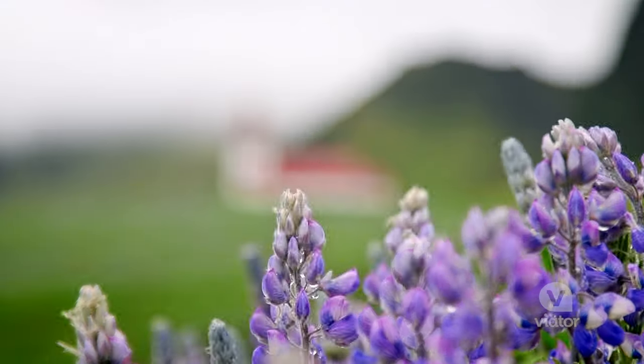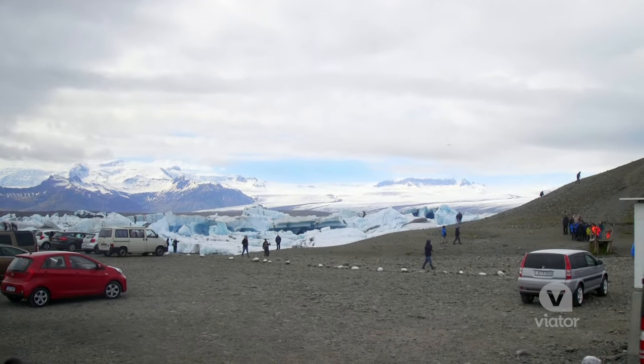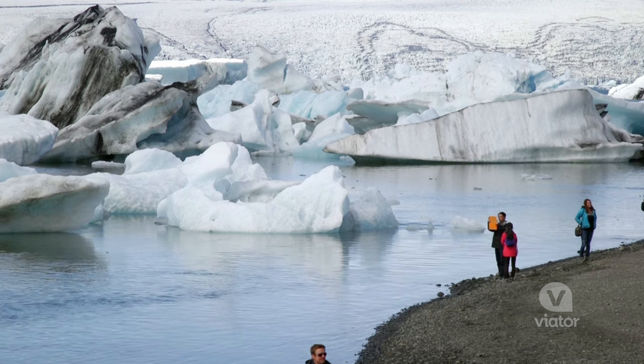Along the way are so many incredible stops — it's actually hard to pick a favorite. We've just arrived at the lagoon and I'm so excited to check it out and ride the boat.